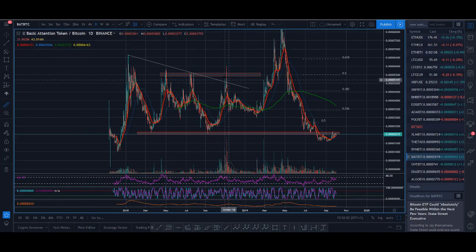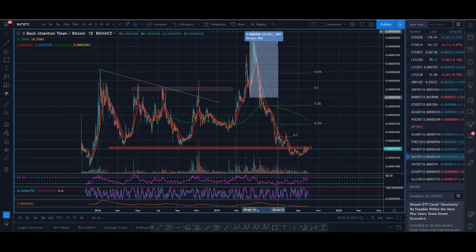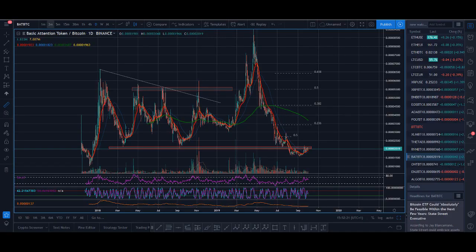I posted a BAT breakout here and here — that one was a loser, I lost money, I think I closed it for a couple percent loss. Then I took it again and posted it before it happened — not after the fact — and that was over a hundred percent breakout. Make sure you subscribe to my channel and turn on the notification button so you don't miss any videos.